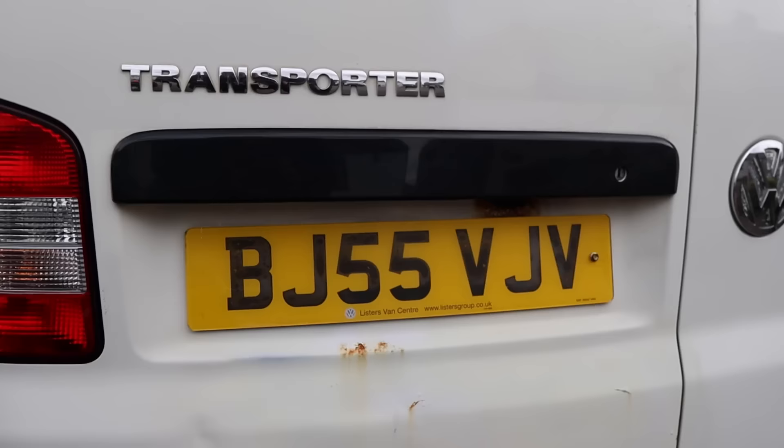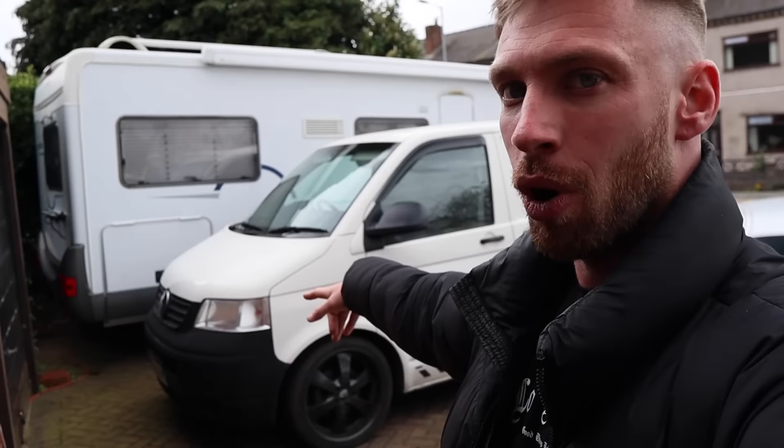It's a T5 Transporter - this was the cheapest transporter I could find on the internet. There were some T4s but I really didn't want them. I wanted the T5 because it's a lot nicer, it's got a better engine, they don't rust, and you can put the T5.1 upgrades on them as well. I got this for three thousand pounds.